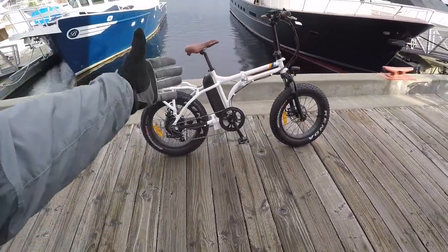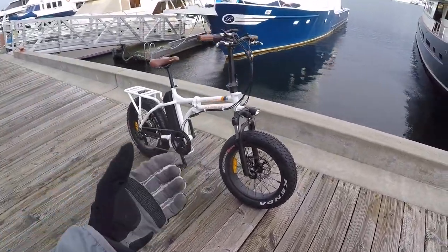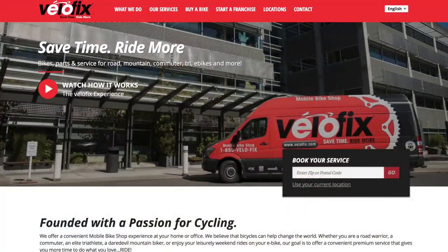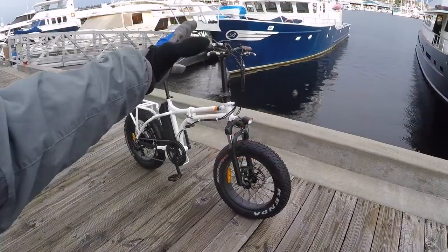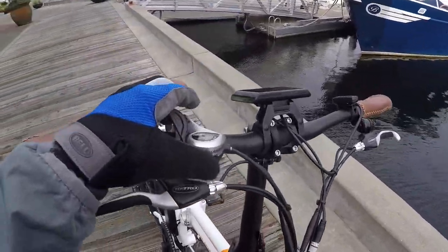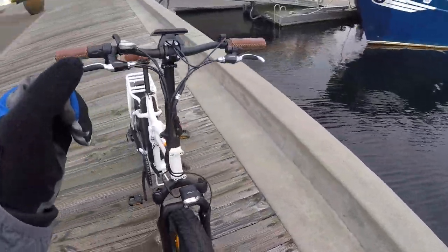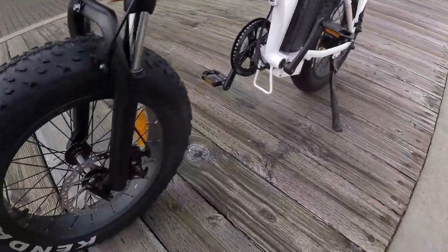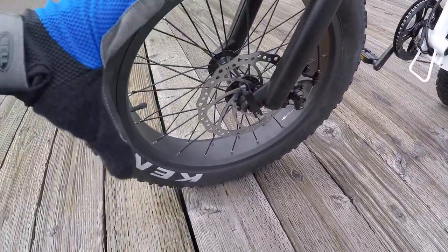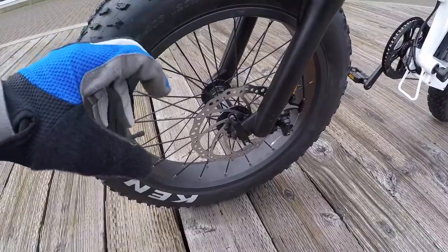Even though this is an online-only electric bike, they've gone the extra mile to make it worthwhile. At $1,499, I consider this very affordable in the world of e-bikes. They also have a partnership with Velofix — a mobile bike service in the US — that'll assemble and deliver your bike, then come back 30 days later for a tune-up to check shifting, cable stretch, and brakes.